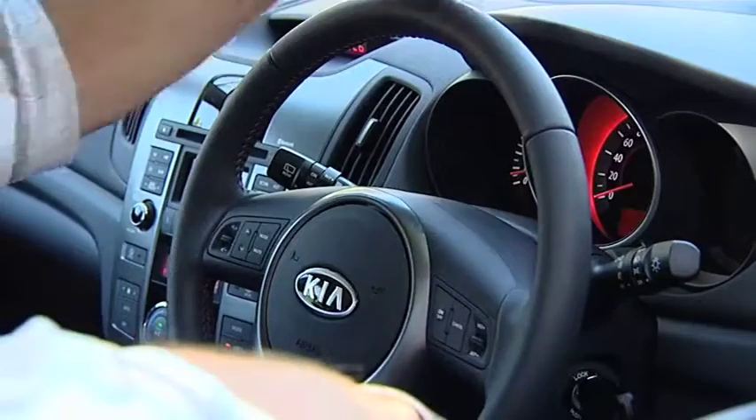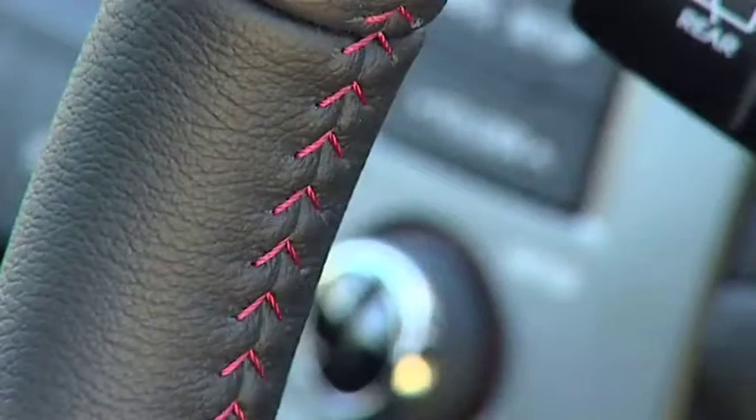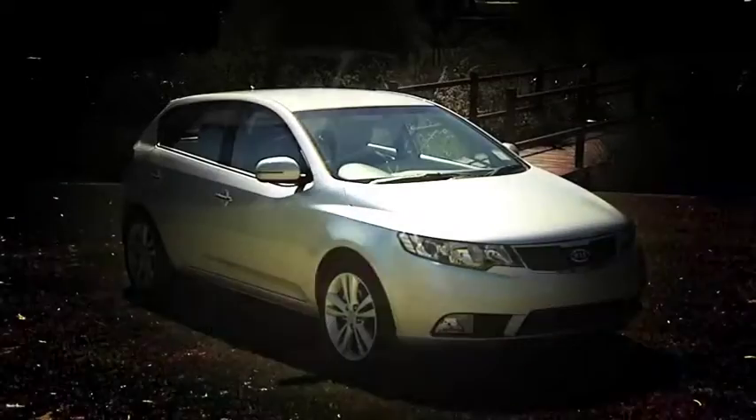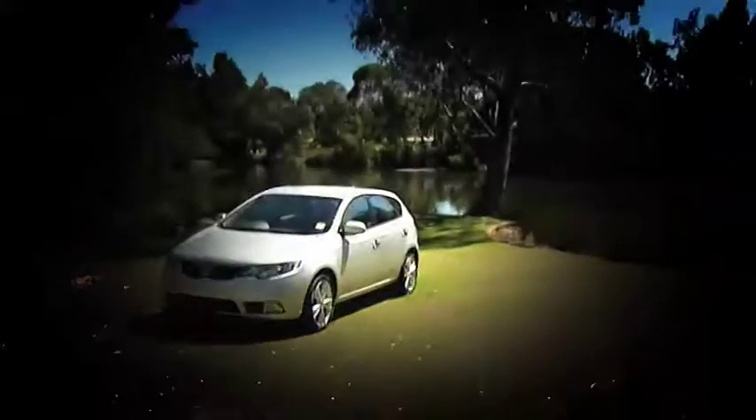Inside, it's roomy, comfortable, and the interior plastics and fabrics have a very hard-wearing feel. It's comfortable, well set out. Overall, it's a very well-designed car. The Cerato hatch combines the sleek styling of the very popular Kia Coupe, and the functionality of the Cerato sedan.